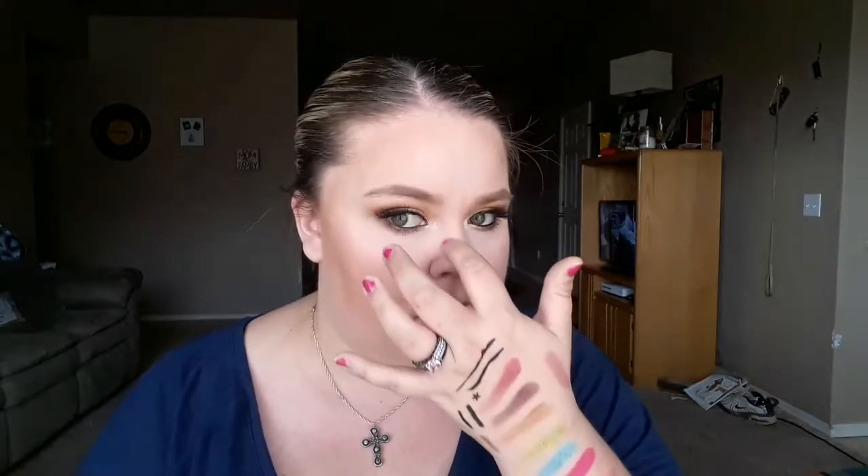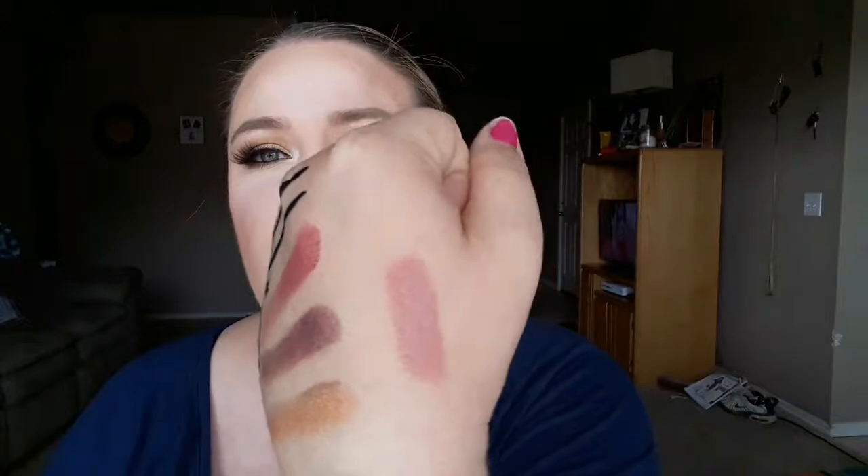The lip colors I'm obsessed with right now are from L'Oreal. One is called Ferris Nude — it's a really pretty nude color. I'm wearing it right now. My biggest favorite was actually a shade from Tarte's holiday collection — a pinky nude dusty rose color from their lip paints — but I can't find it anymore and don't remember the exact name. Ferris Nude is close and I love it. It glides on so well.